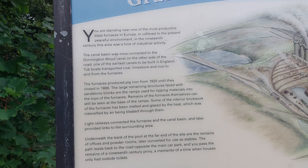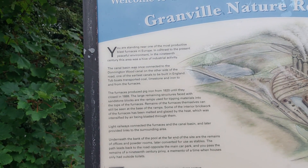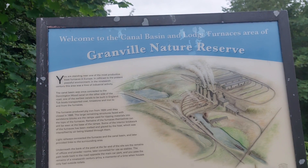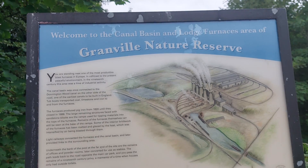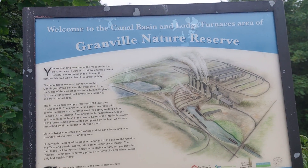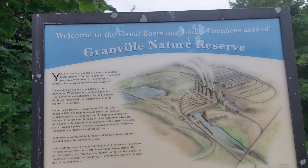So yeah, more information about this local site along with the greater area of Granville Nature Reserve can be seen at the other signpost that we looked at earlier on in this video. There's a lot of fascinating information going on here. It's going to be great coming back here again and exploring this place. I'm looking forward to learning more about the local history of Granville Nature Reserve.